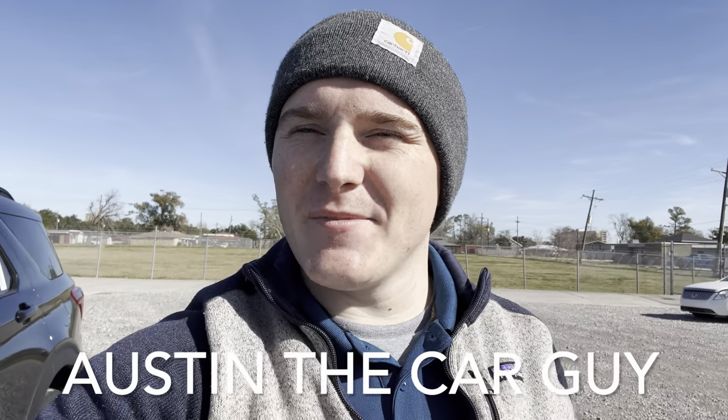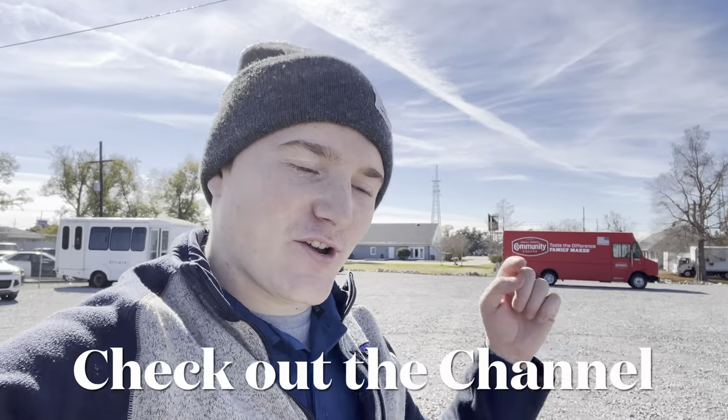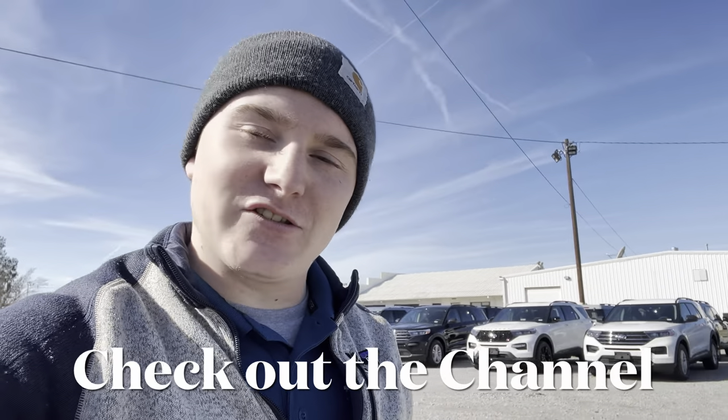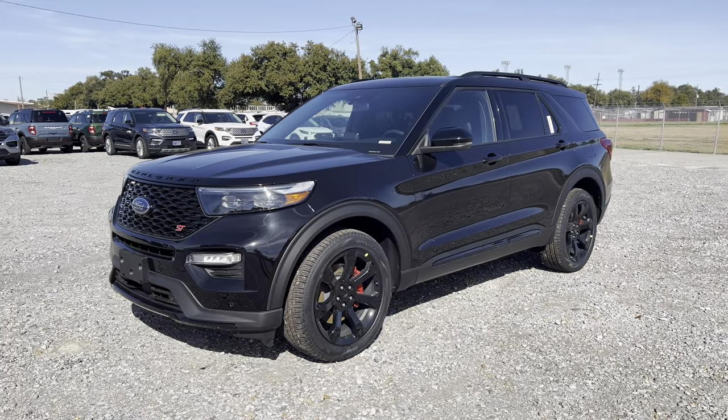Hey guys, it's Austin the Car Guy coming at you with another video. Today I have the Explorer ST. Hope you guys enjoyed it. If you guys are new to the channel, make sure to go check it out — this is my new car, used car walk-arounds, tech talks, and eventually we're going to end up doing some car shows. Make sure you subscribe and hit that notifications bell so you get notified when I have a new video. Let's get into it.